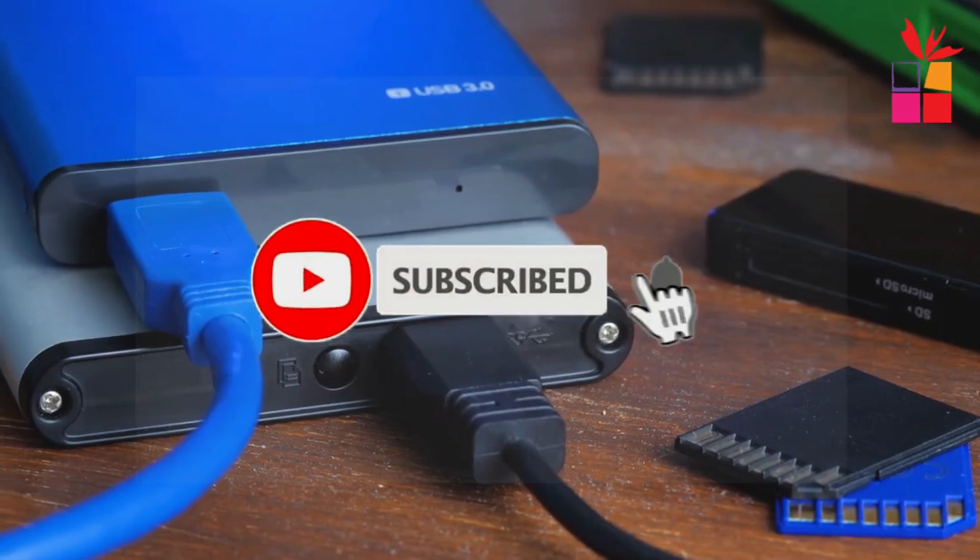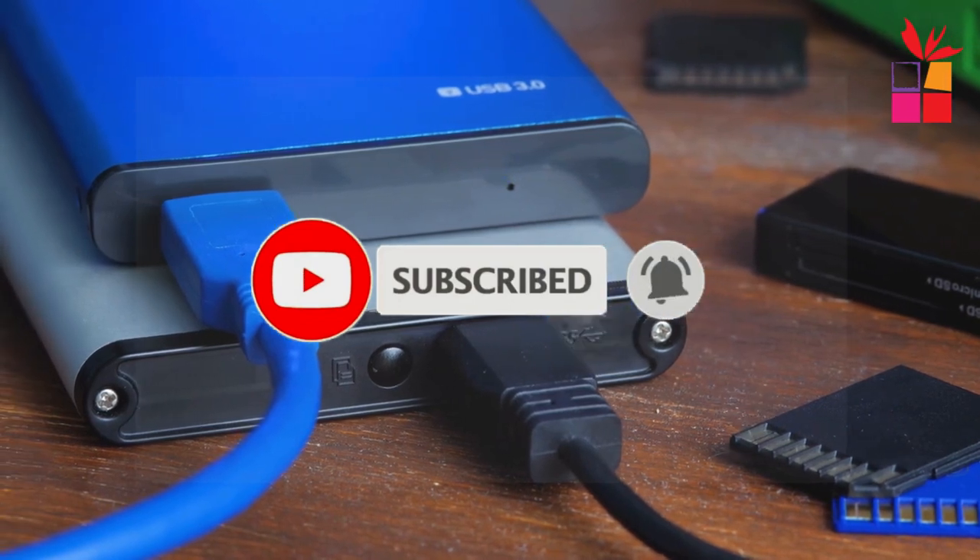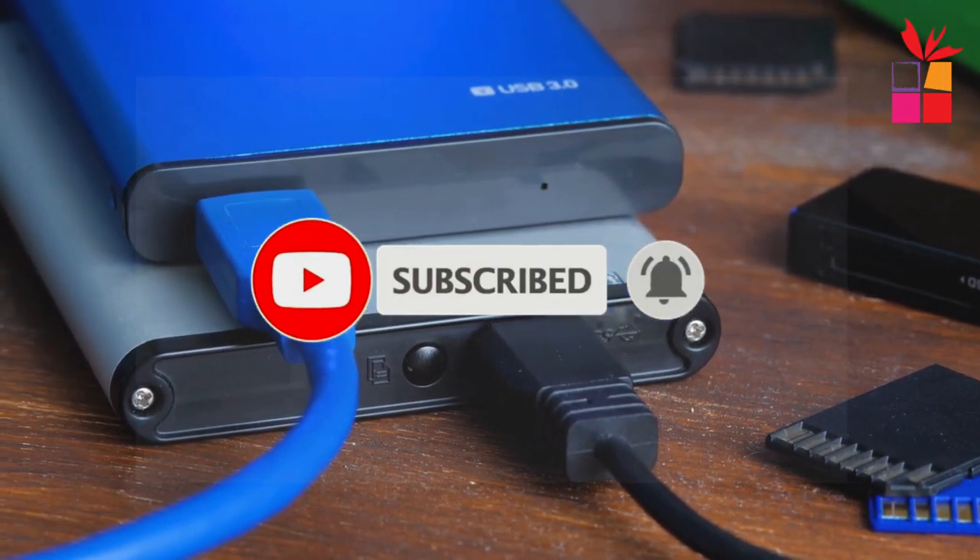Also, make sure you subscribe to stay up to date with the latest videos. Okay, so let's get started.